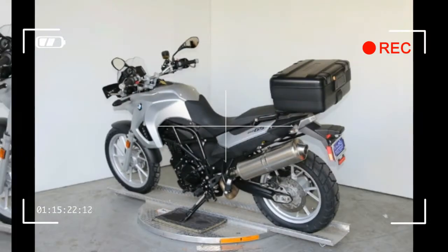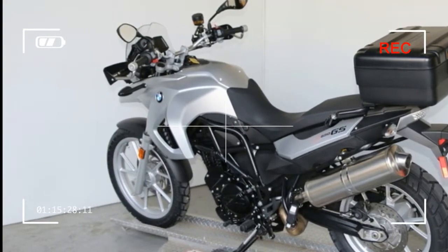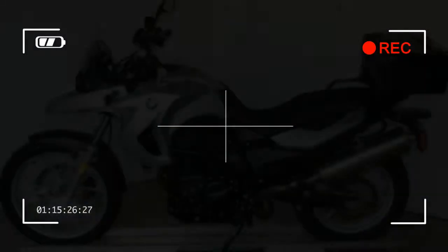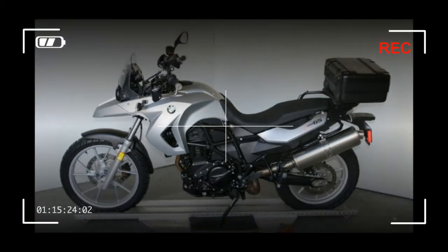Tachometer: Standard. Rear Rack: Standard. Front Rack: Not Available. Glove Box/Dash Storage: Not Available. Halogen Headlight: Standard. Rear View Mirrors: Standard. Windshield: Standard. High/Low. Primary Color: Orange. Secondary Color: Not Available.